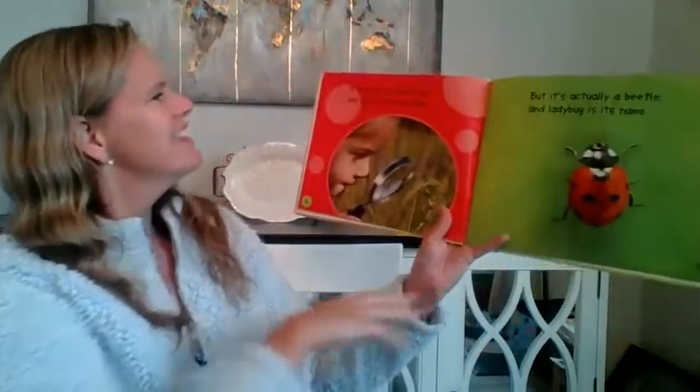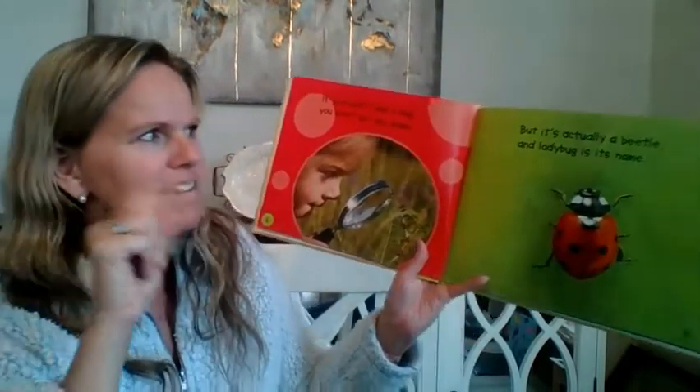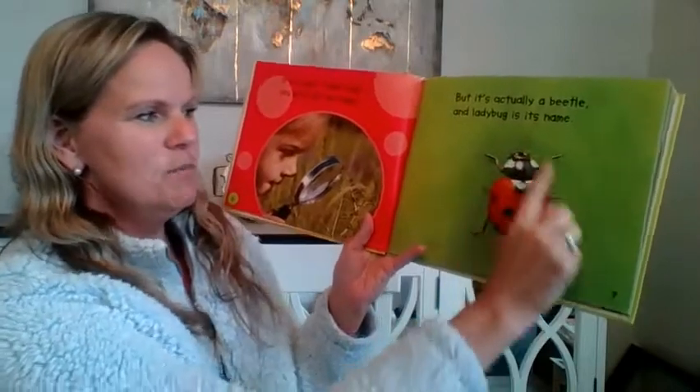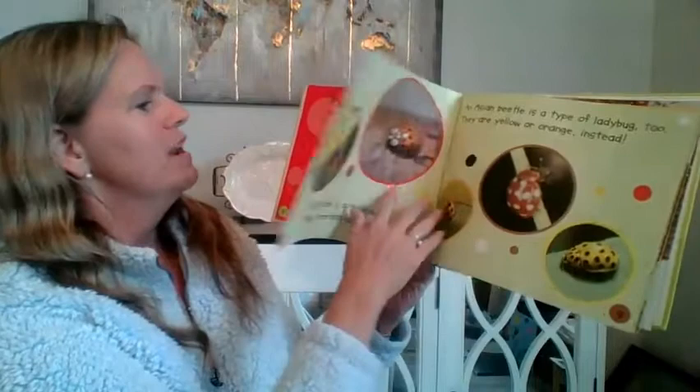I love ladybugs. If you said it was a bug you wouldn't get any blame, but it is actually a beetle and ladybug is its name. So did you know that ladybugs were beetles? They are actually beetles, not bugs.